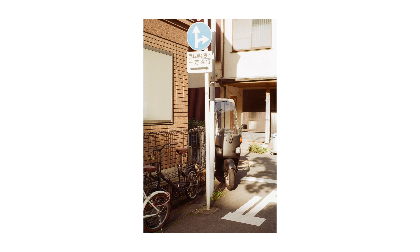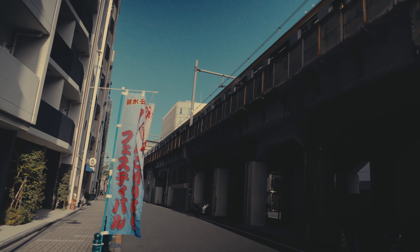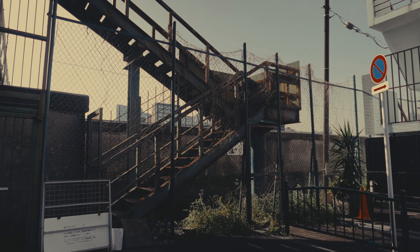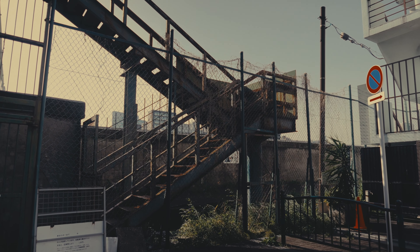I started my day by taking photos in Asakusabashi near my hostel using Kodak Gold 200. This is my third day in Tokyo, and also my last day, because tonight I have to go to Kyoto by overnight bus. This time I'm shooting with Kodak Gold, set at 200 ISO.